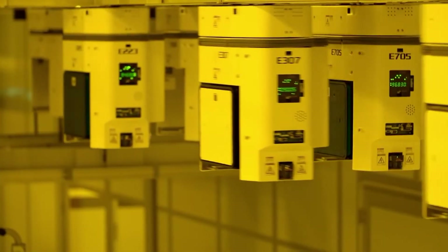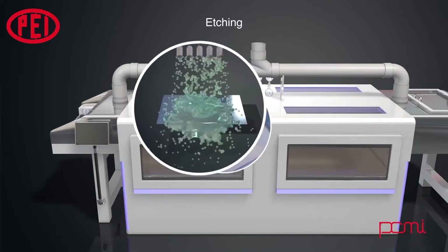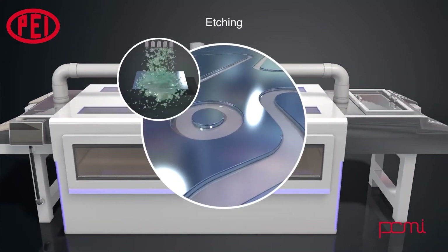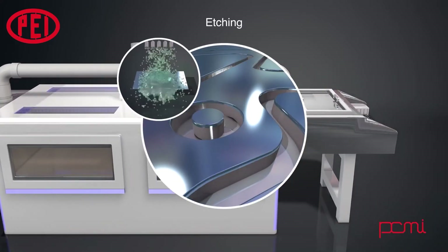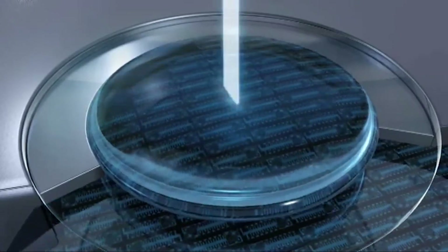A tiny coating of metal, such as aluminum, is layered onto the chip to establish conducting pathways between the components, and the etching process is used to remove everything outside the narrow conducting pathways. Several layers of glass insulators can be used to separate the layers of conductors.